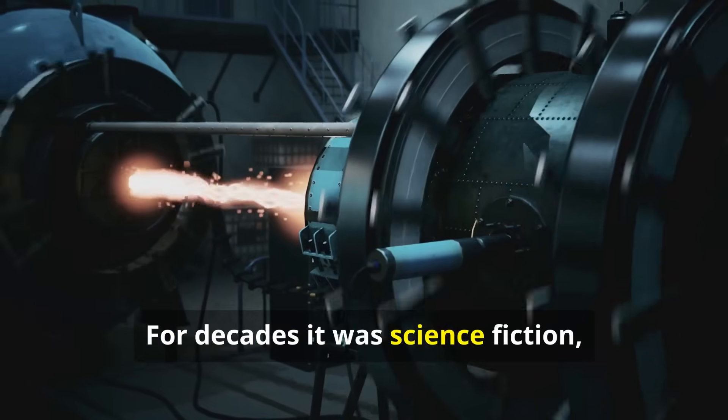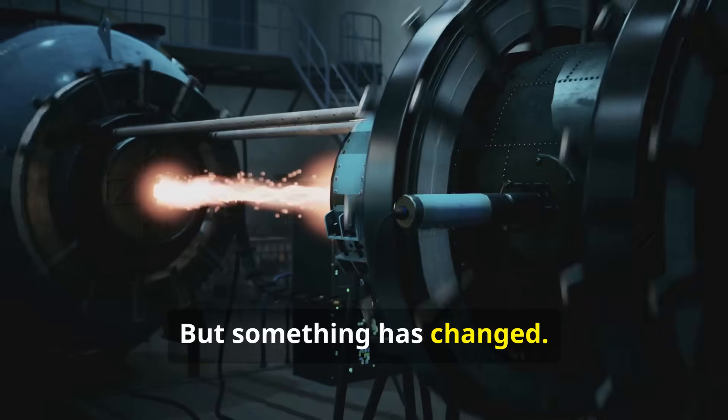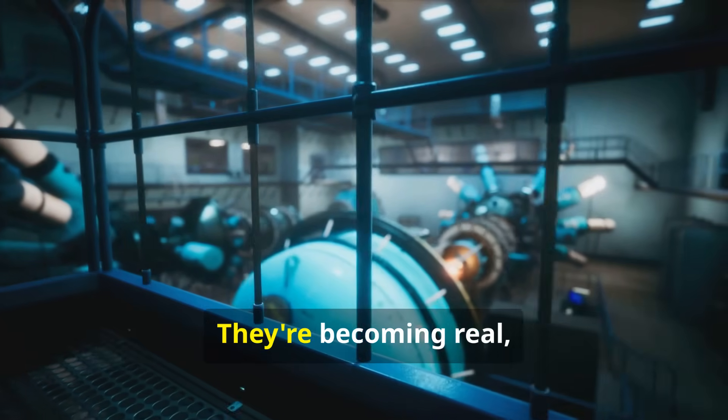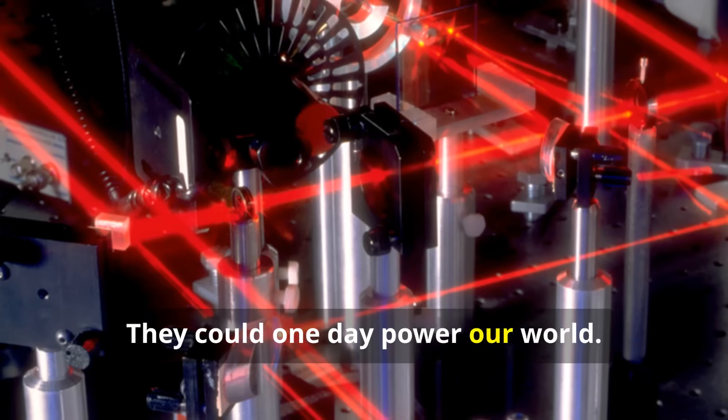For decades it was science fiction, just over the horizon. But something has changed. These machines are no longer just experiments — they're becoming real, working prototypes. They could one day power our world.